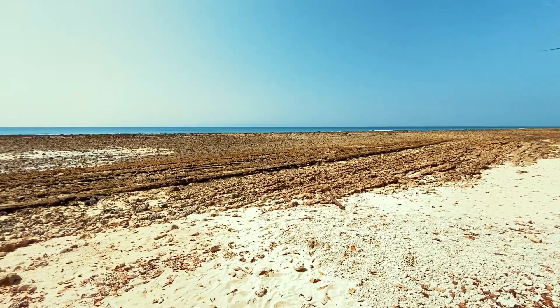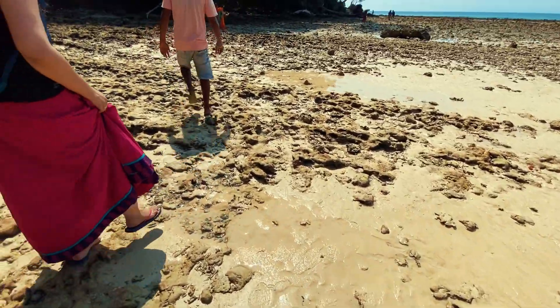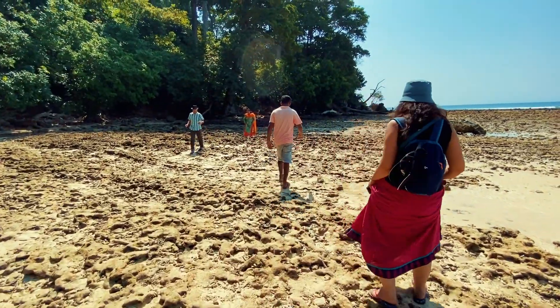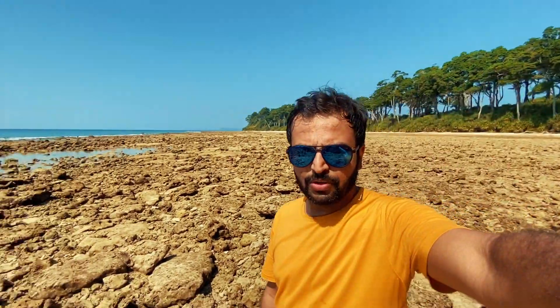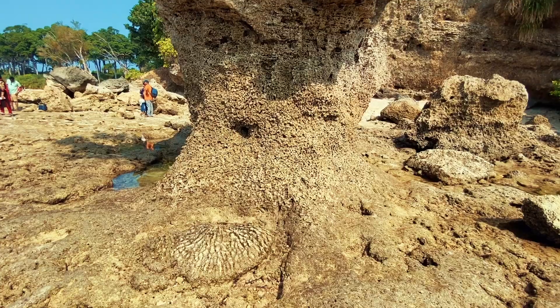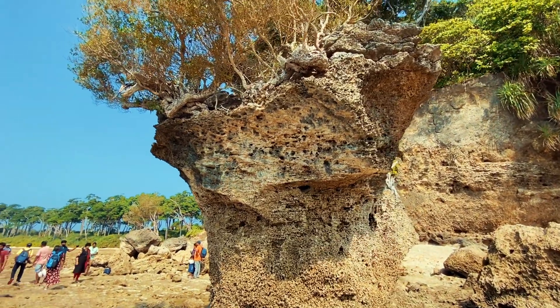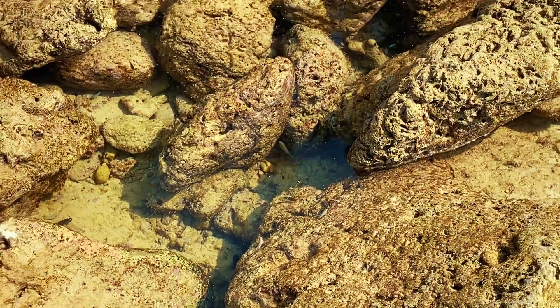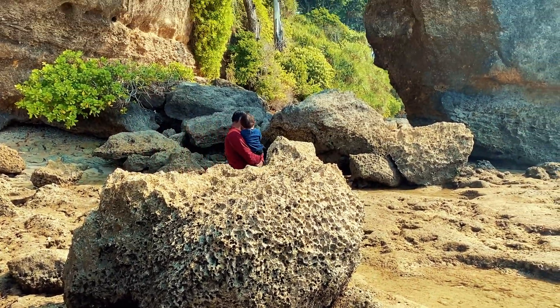Do hire a guide here — it's a must. Our guide tells us that all of this that you're seeing behind us used to be coral reef, a very colourful and beautiful one, until it got destroyed in the tsunami that happened here.